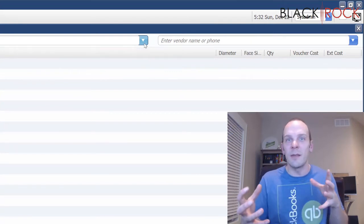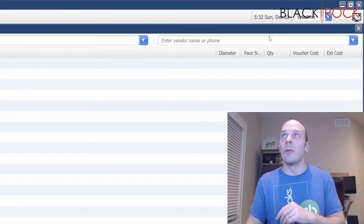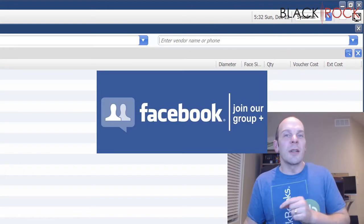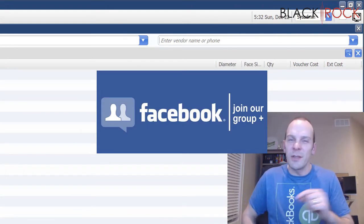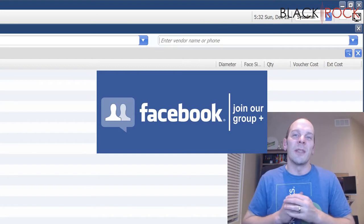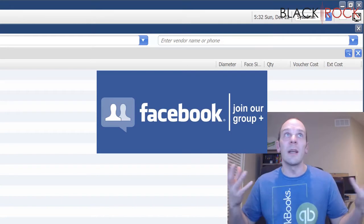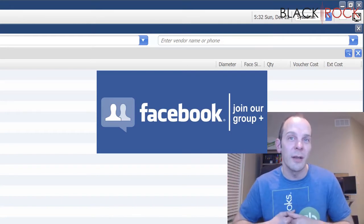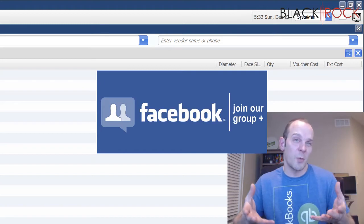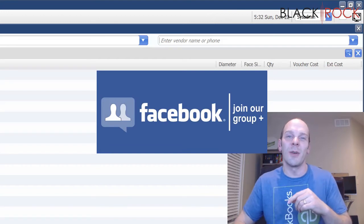We're going to talk about the behind-the-scenes effects — each and every little thing that happens when you save a receiving voucher. Before we do that, click on the link down below in the description to get over to our QuickBooks Point of Sale Facebook group, which is an excellent community where you can ask questions about errors, workflows, or anything else you want to know. People such as myself and other community members will join in the dialogue and make sure you are satisfied with your answers.